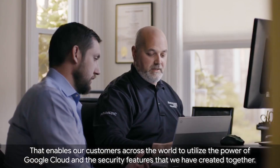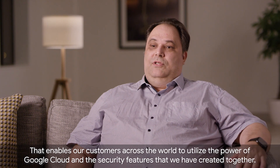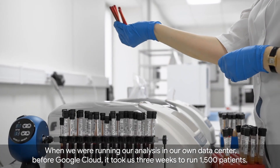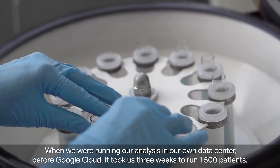That enables our customers across the world to utilize the power of Google Cloud and the security features that we have created together. When we were running our analysis in our own data center before Google Cloud, it took us three weeks to run 1500 patients.